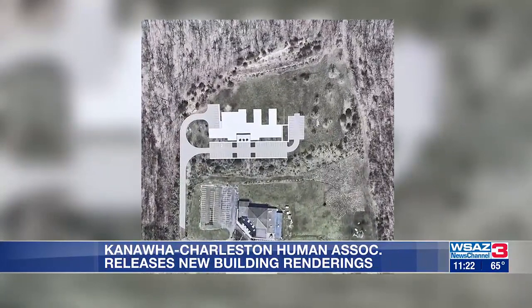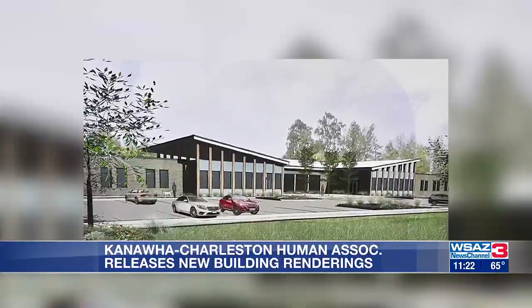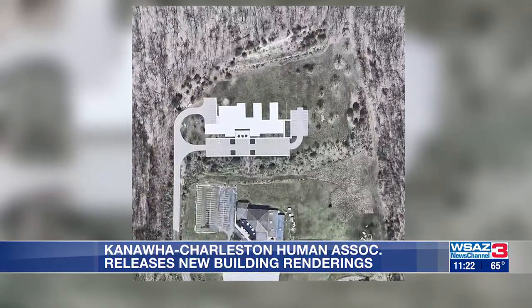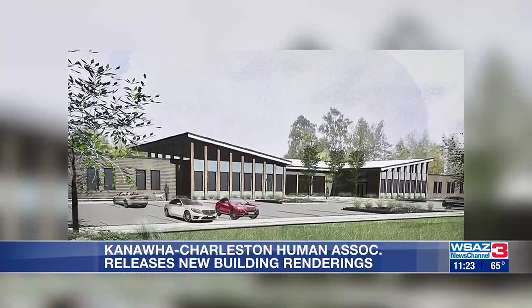They say it's best to build from the ground up instead of trying to renovate an existing building. That's because of the unique needs of animal shelters, like extensive drainage systems and heavy-duty HVAC filtrations. The hope is that the expanded building will help more animals find their forever home.